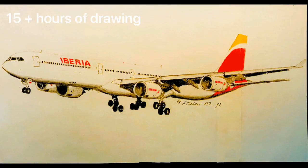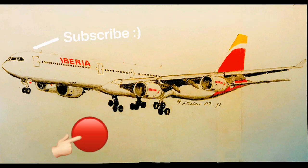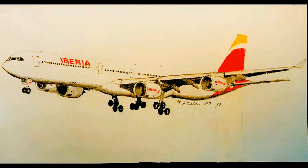Overall, this drawing took me more than 15 hours to finish, along with 6 hours of editing. Just take one second to subscribe to the channel and turn on the bell before you step out. As always, this is Exmoder077, and I'll see you guys again in the next one.